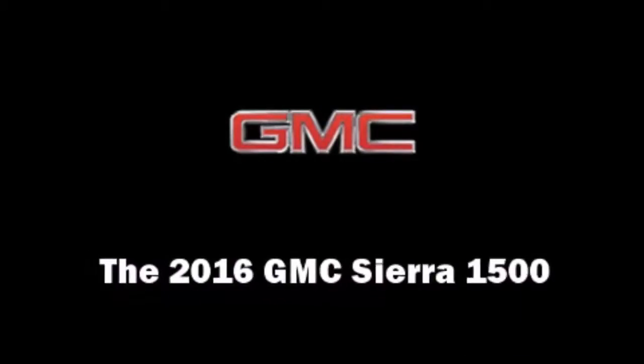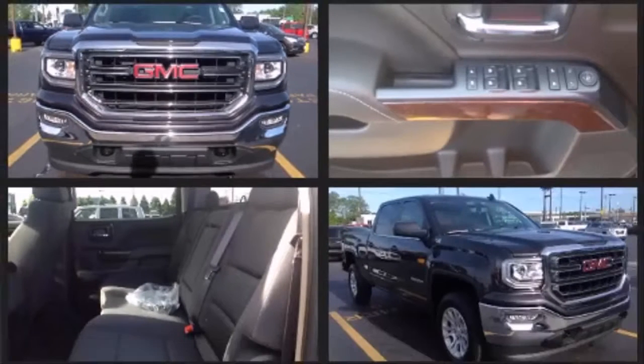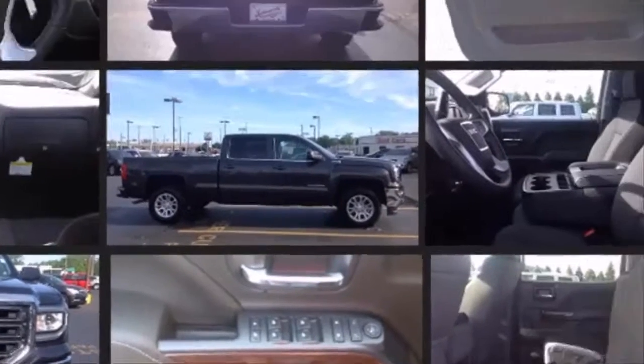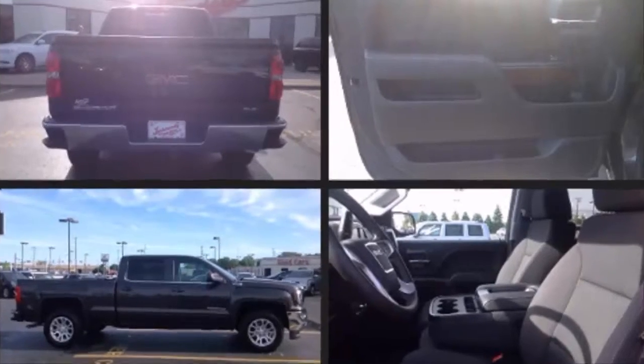The 2016 GMC Sierra 1500 — under the hood you'll find an eight-cylinder engine with more than 350 horsepower. For added security, dynamic stability control supplements the drivetrain, and four-wheel drive allows you to go places you've only imagined.